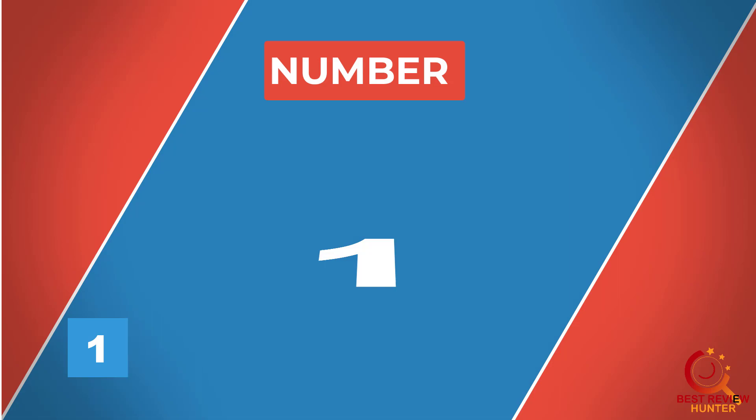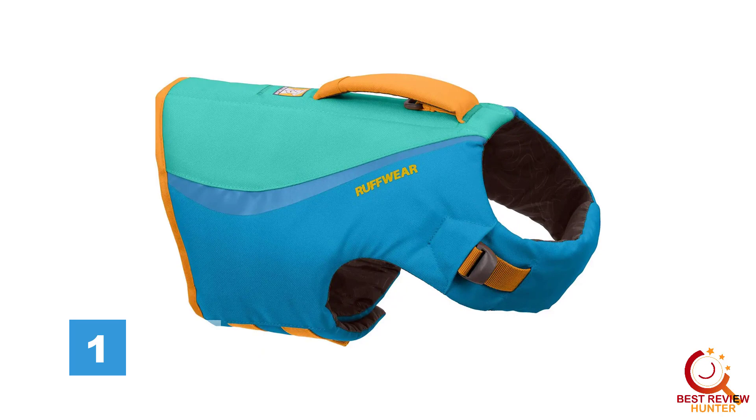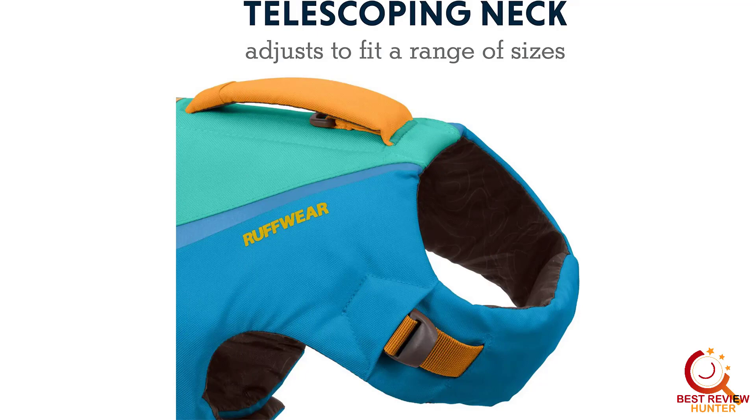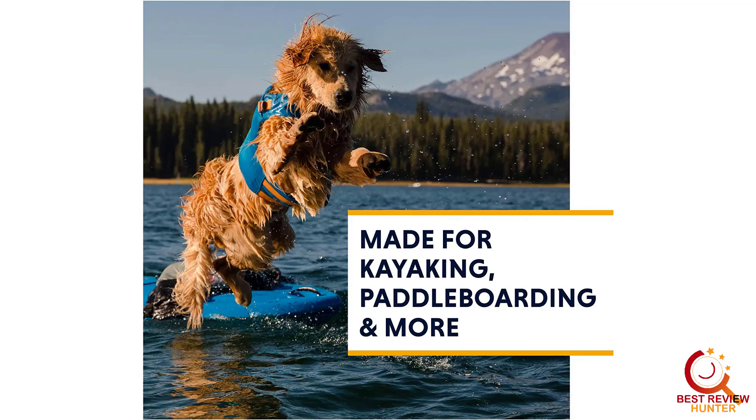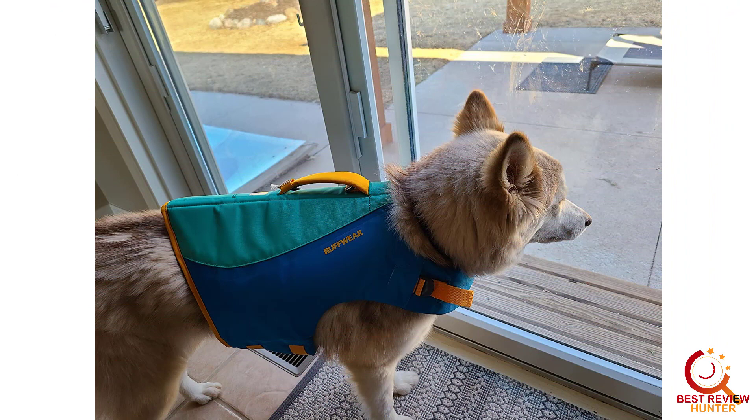Number 1: Ruffwear Float Coat. Coming from a brand known for making durable gear for high-adventure pups, the Ruffwear Float Coat is no exception. It's made of rugged materials with thick foam offering maximum buoyancy. We like the all-around coverage for extra comfort and the cushy handle that makes it easy to lift your dog out of the water. A hidden D-ring lets you attach a leash, while a fabric loop is intended for a clip-on light. The float coat is great for weaker swimmers or dogs exploring rougher waters.